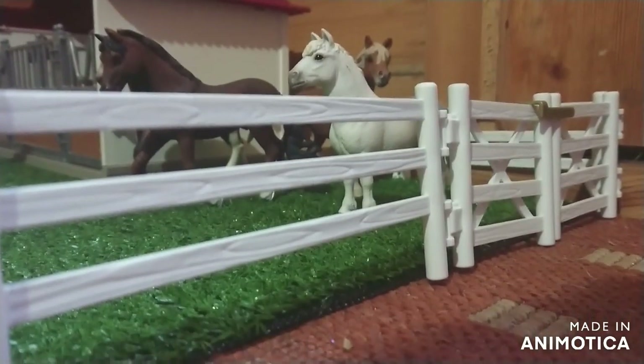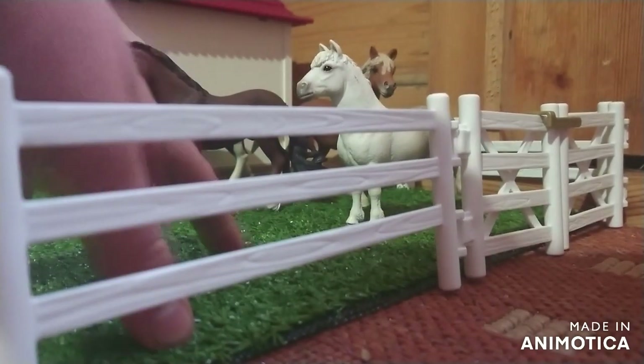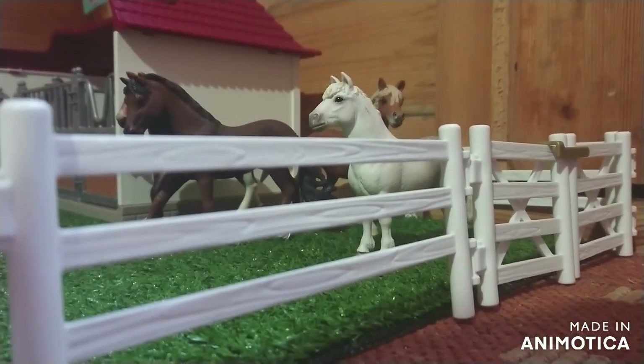We're going to be starting in this big stallions field. I'll give you a quick overview of that quickly.